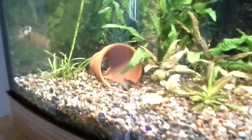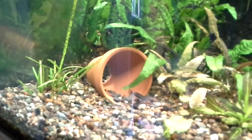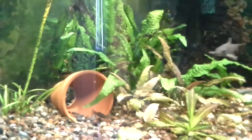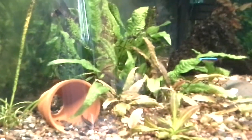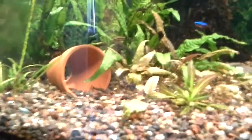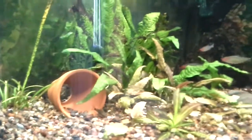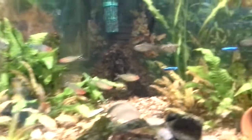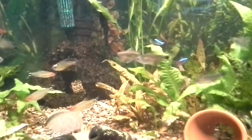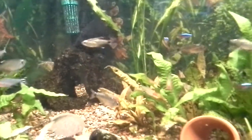Right now I've got a couple of otocinclus over here — see, one's in the pot and one's right above it on the branch. There should be three — usually where you see two the third one's not too far behind. They're just hard to see, like little squirrels. Very nice fish. And the golden barbs — golden tetras — you can see them swimming by there.